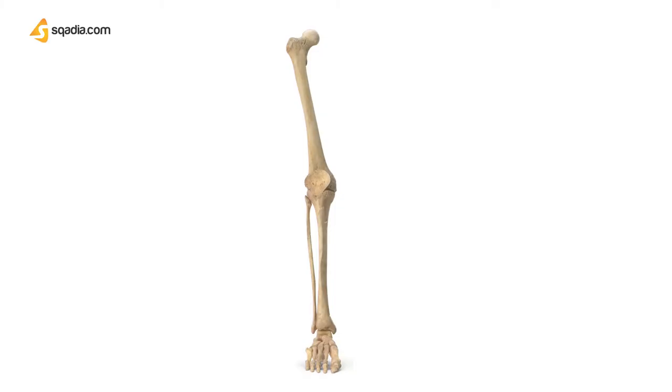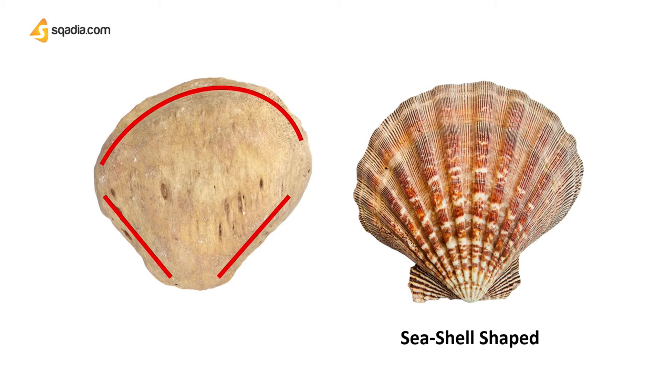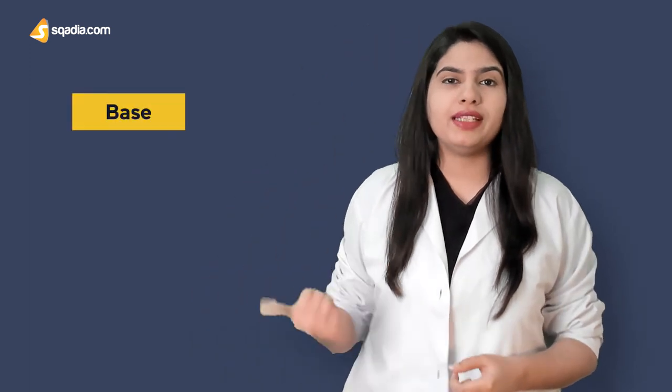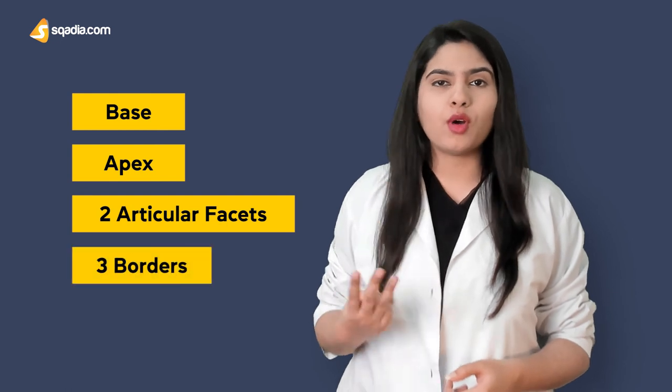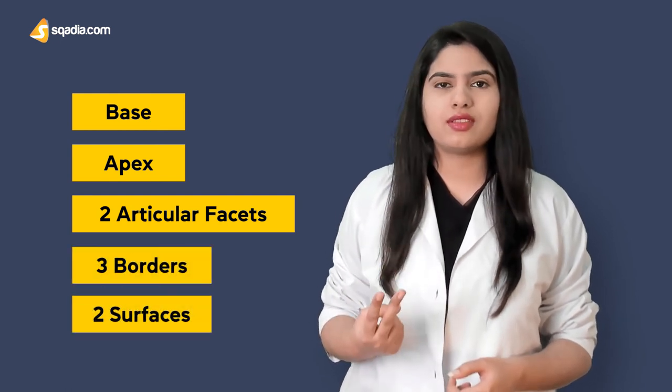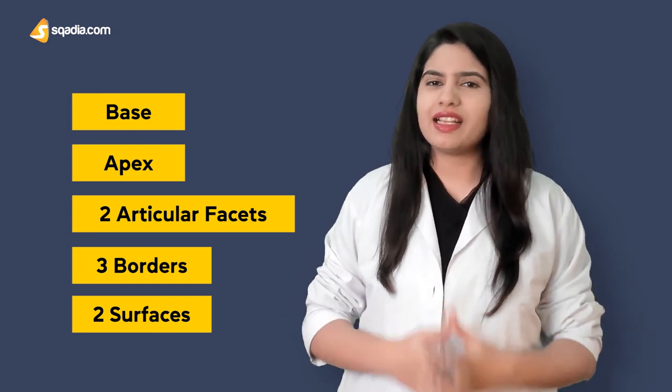If you look at the patella, it is a flat bone that is tapered distally and curved proximally — I think it resembles a seashell a lot. Do tell me in the comment section. It has a base, an apex, two articular facets, three borders, and two surfaces. We'll discuss these landmarks in detail in the next section.